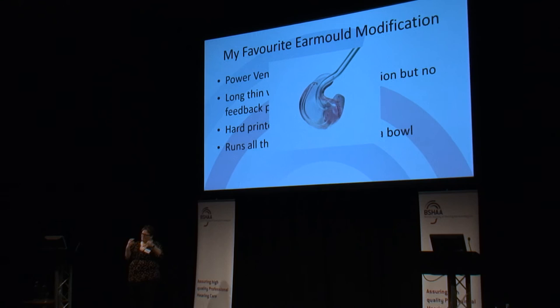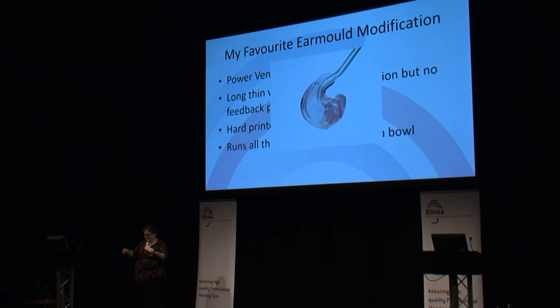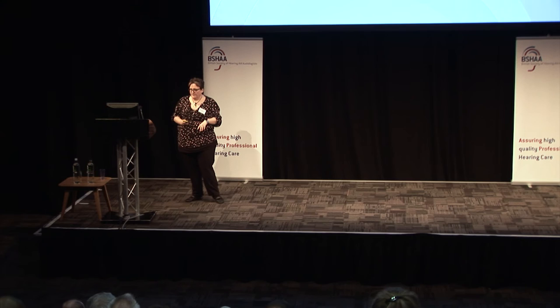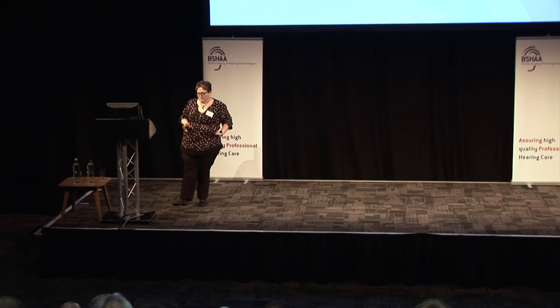The power vent lets you ventilate somebody's ear with hearing loss at 90 dB or beyond, where you would stop with a parallel vent because you'd set up a feedback path even with the best feedback managers. For somebody who has runny ears and every time they put their ear mold in it starts them running again, this is certainly something to try. It's only possible with printing — you can't drill it, you have to print it. When thinking about style: what can they see, what can the patient feel, how close does the mold have to be to prevent feedback, are there any abnormalities, and how easy is it to maintain?